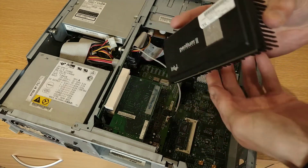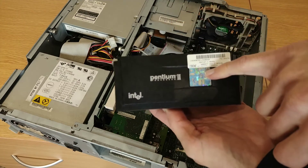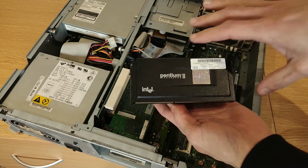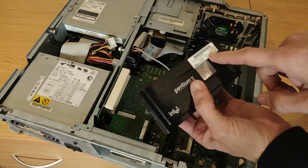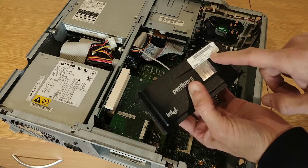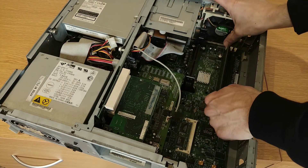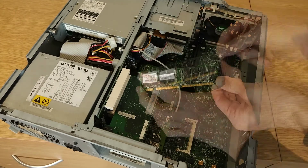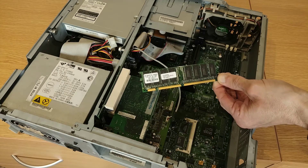Here's our Pentium 2 in the Slot 1 configuration. There's an awesome sticker on the back - it looks like the processor die but it's just a sticker, though it's pretty cool. According to this sticker, this is a 350 MHz model. And here's the RAM - we've got 64 MB of PC100 SDRAM.